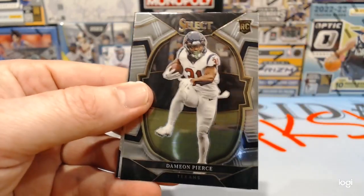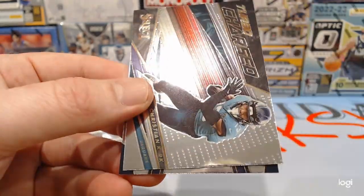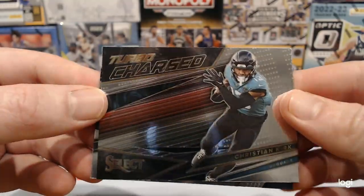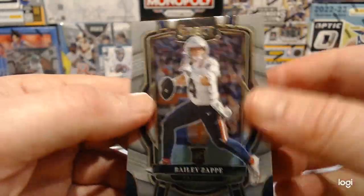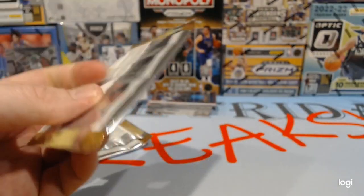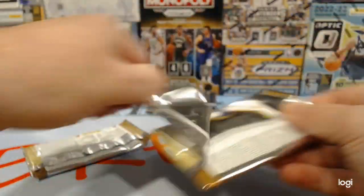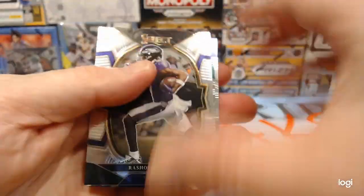Jonathan Knight. Damian Pierce rookie card — I liked him last year in fantasy but I don't know if I like him anymore. Christian Kirk turbocharged. And Bailey Zappi. We're getting a lot of rookies. We'd like to pull a numbered card — they exist. We did pull a jersey of somebody last time, Josh Jacobs maybe.